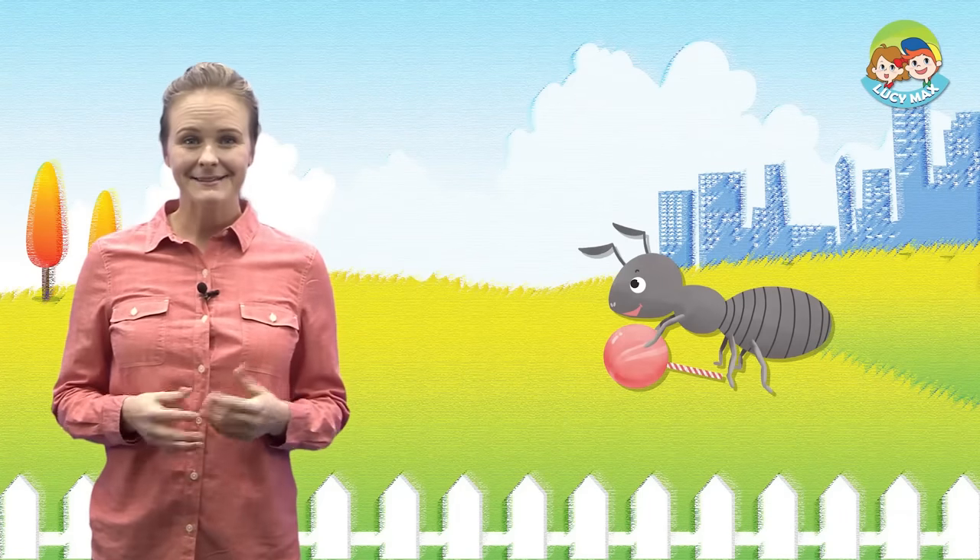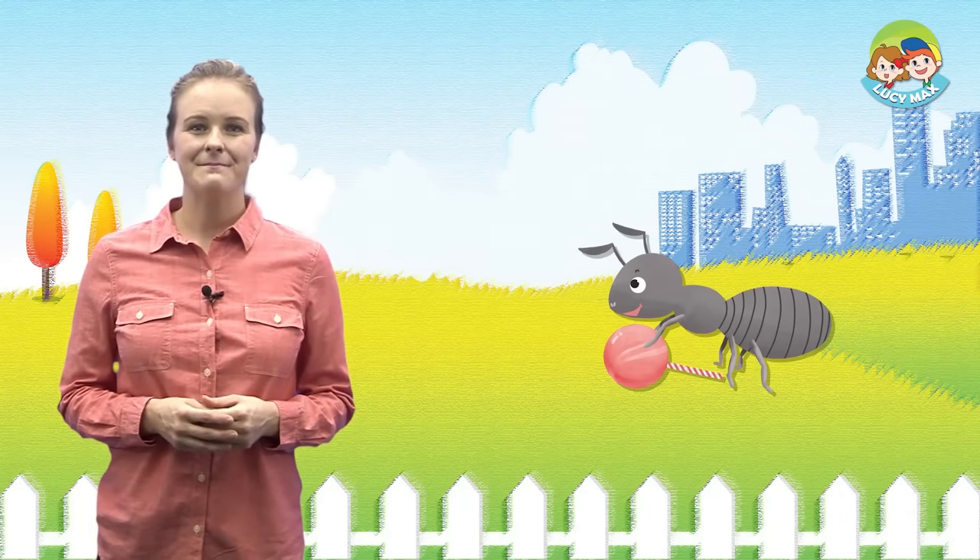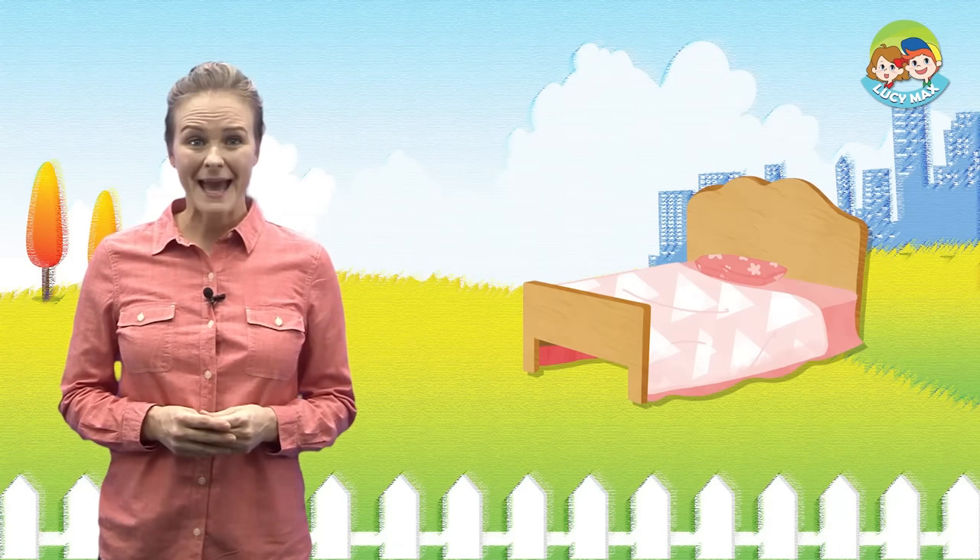You will see some A and B words in the story. First, let's look at our key words with pictures. Apple, Ant, Ball, Bed.